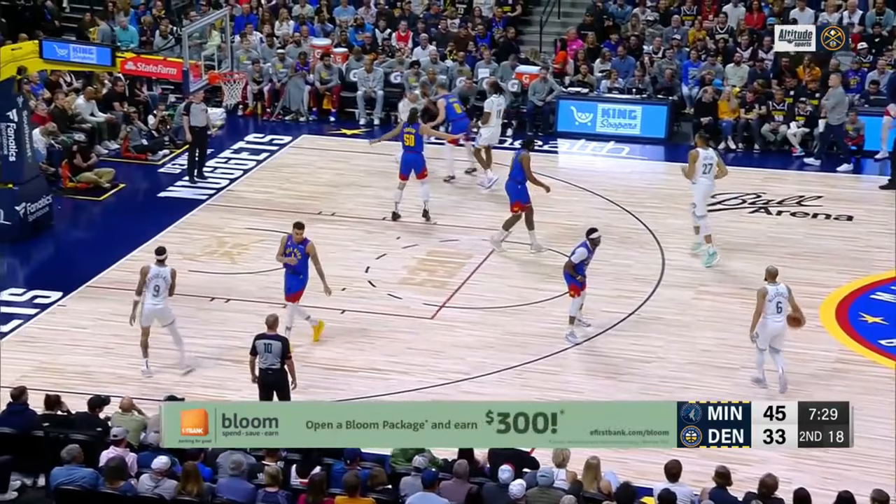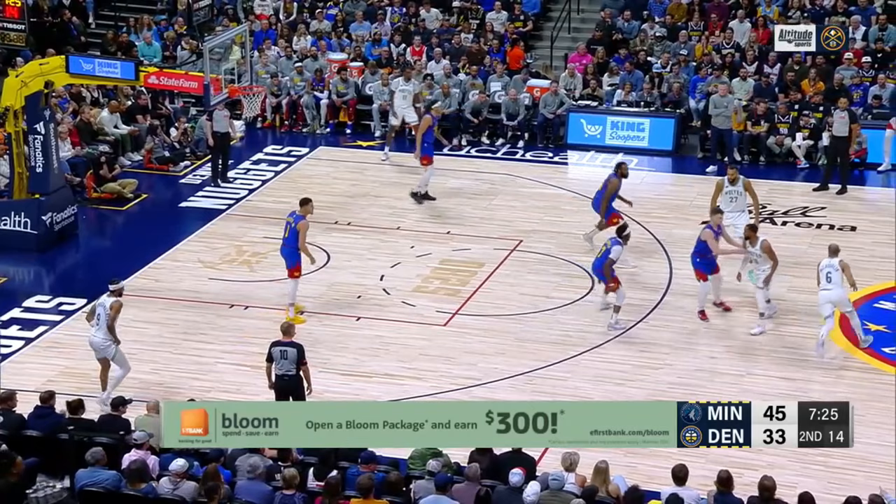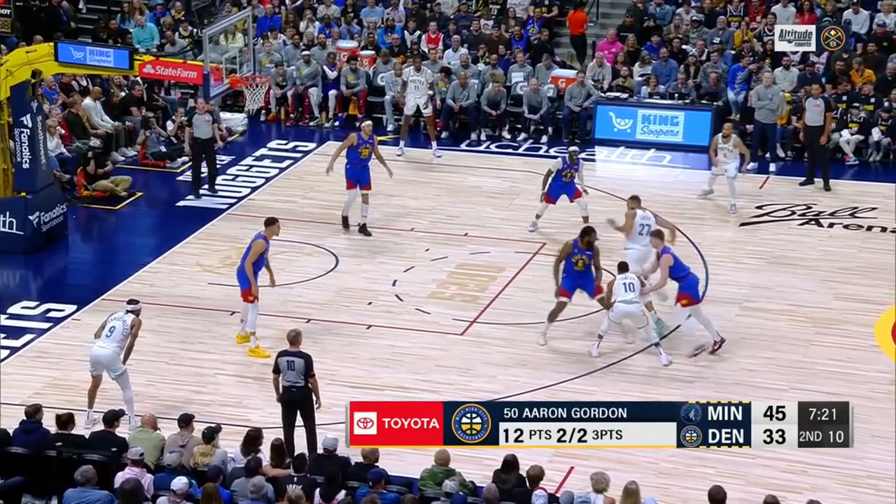They can also get to that same action in the middle of the floor and find similar profit. Conley flips it back to J-Mac. Gobert comes and sets this away screen for Conley. Gobert is so good at reversing those screens, so Brown is hung up on it here, and Conley is in space, so DJ has to step up. Conley can drop that pass off to Gobert when he rolls down the middle of the lane, and they get an easy bucket.